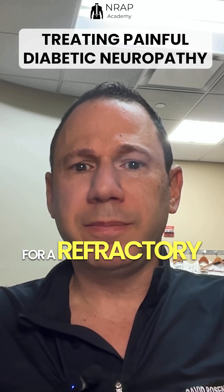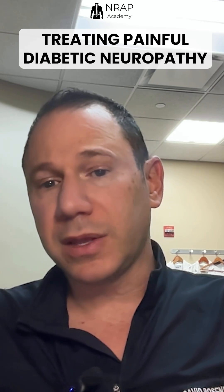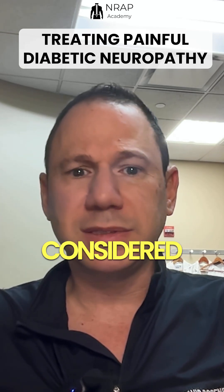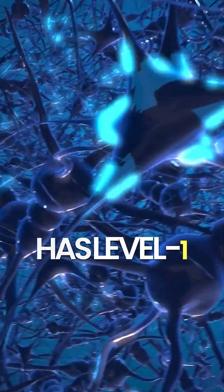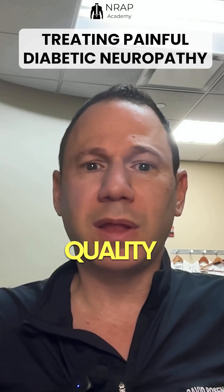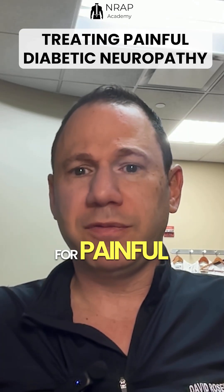For refractory painful diabetic neuropathy, interventional pain management may be considered, such as a spinal cord stimulator. High-frequency 10 kHz SCS has level 1 evidence that it improves pain and quality of life, and it is FDA-approved for painful diabetic neuropathy.